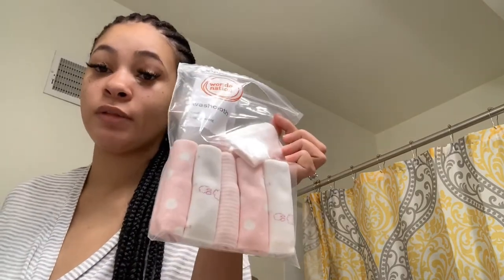I use baby washcloths for my face and I always start off by washing my face when I get up. So you can just go ahead and start washing your face with hot water really, and then I go ahead and use this Ponds first.